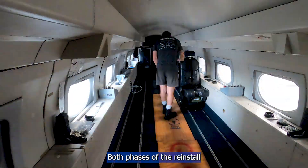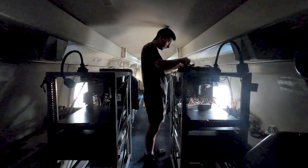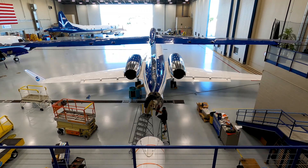Both phases of the reinstall take about a day each to complete. This is what the interior looks like fully put back together with all the scientific stations placed and ready to go for the next hurricane mission.